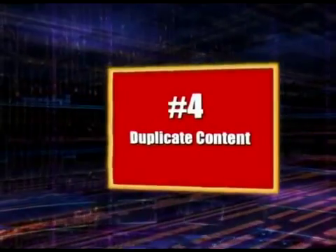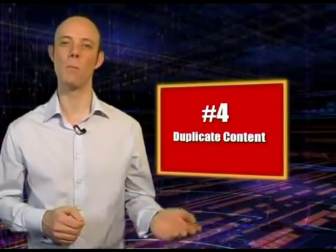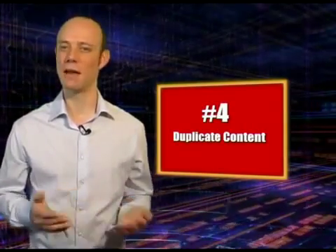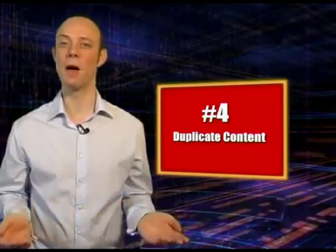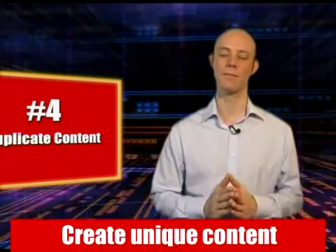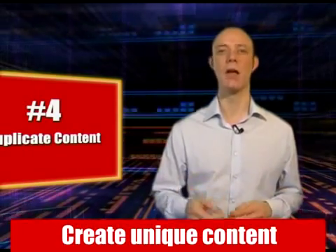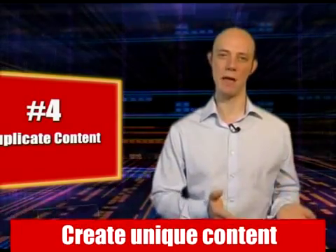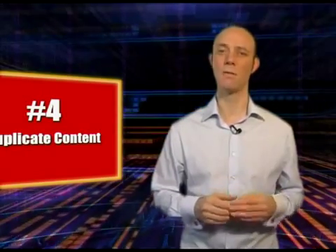Point number four is all about duplicate content. Can the same content that's on one page of your website be found on many other pages of your site, or even worse, on other domains? If so, you're effectively duplicating content, and search engines will not thank you for this. If you're taking the same content with the same navigation and placing it on additional domains, you run the risk that search engines may filter out or even ignore those additional websites.